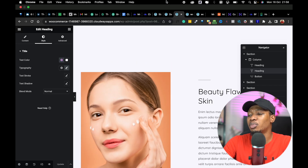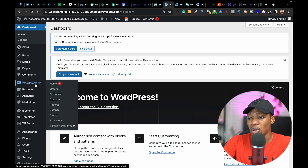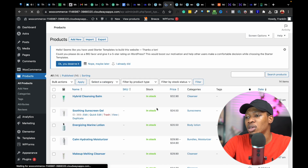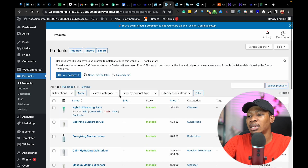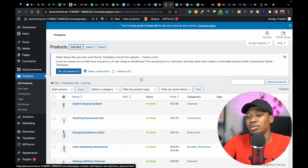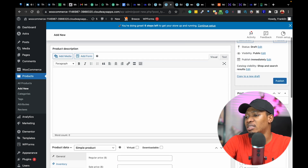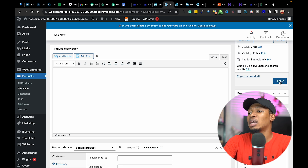Once you're done with this, proceed to your WordPress dashboard. Here we're going to look at where you add your products. We'll go to the Products section and see All Products. You can see all existing products on your website — the stock, the price, and categories based on how you want to categorize your products. If you want to add a new product, click Add New. You can add the product name, a description, a short description, set a price, add a product image, add a product gallery if there are multiple images, and proceed to publish.